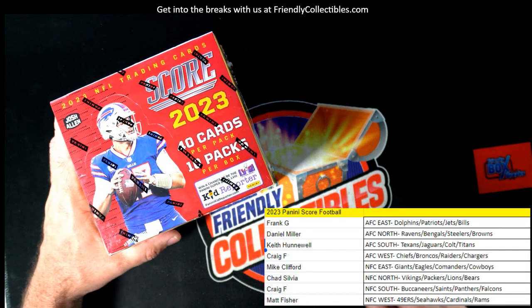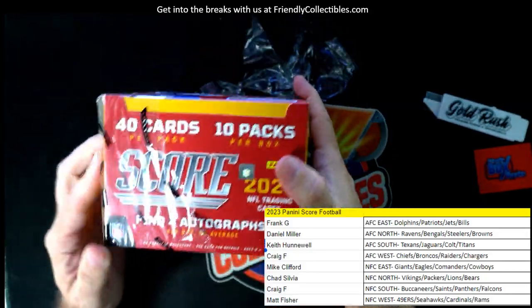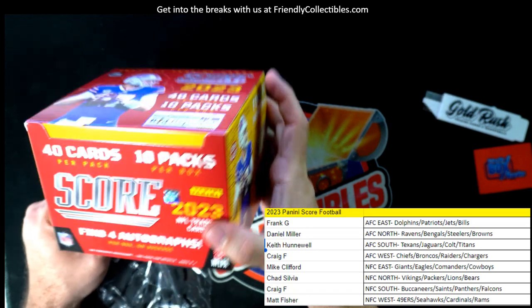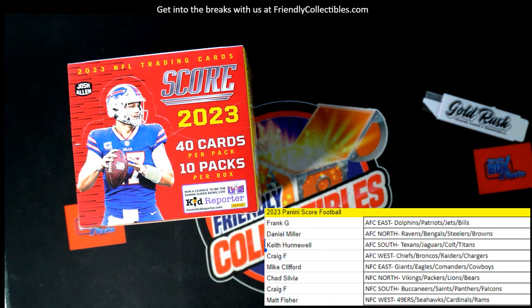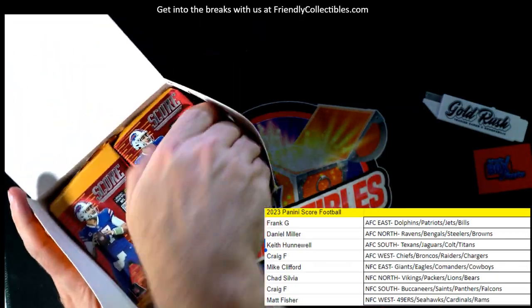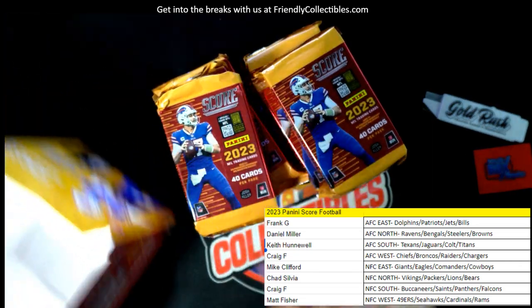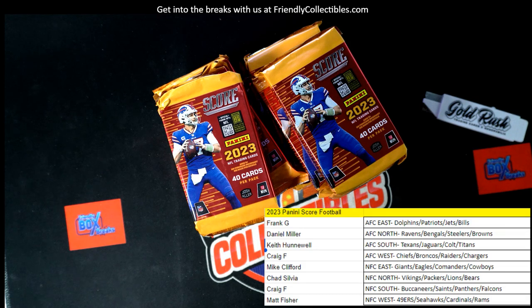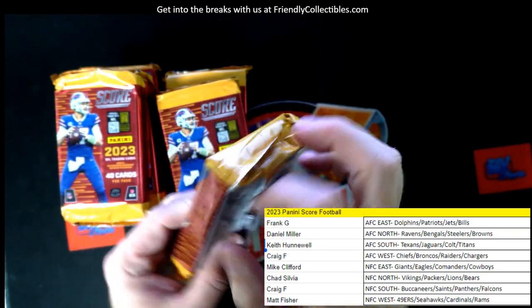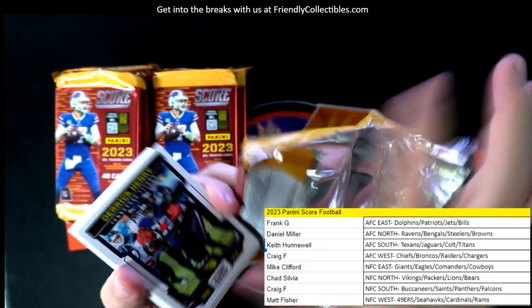Here we go, Score Football! There are four autographs per box, 40 cards per pack, so this is a lot of ripping. Score Football, lots of cards — let's find some good stuff out of here, let's have some fun with it. This is 2023 Score Football. Good luck guys, let's see what we can pop out of here.